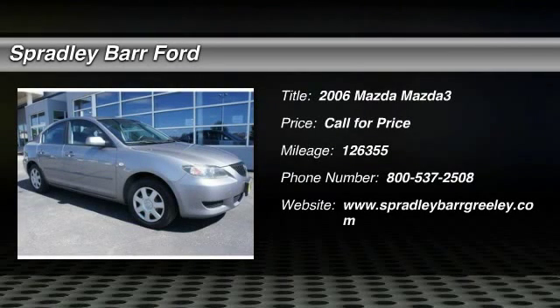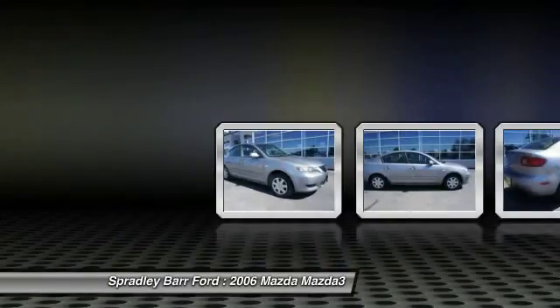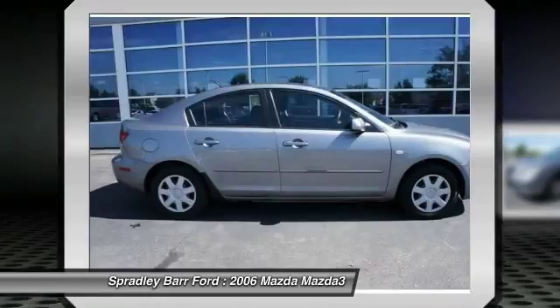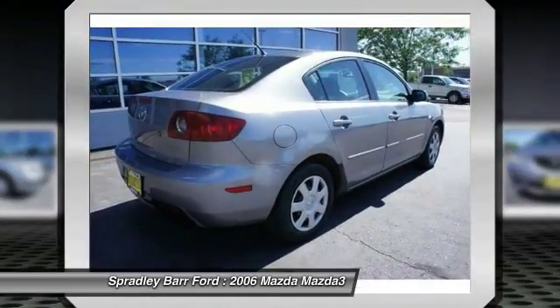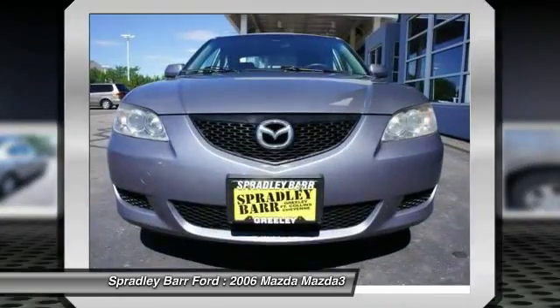2006 Mazda 3. A 2010 Car and Driver's 10 Best Award winner, the Mazda 3 meets your vehicle wants and needs. Powerful and economical, technologically savvy, and boasting top safety features, the Mazda 3 is the total package.